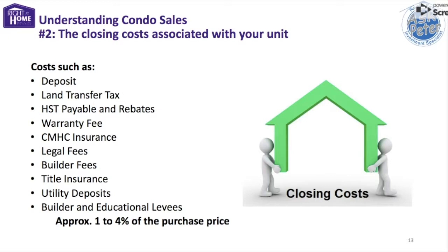Additional closing costs include CMHC insurance, legal fees, builder fees, title insurance, utility deposits, and builder and educational levies. Usually, this all adds up to about 1–4% of the purchase price.